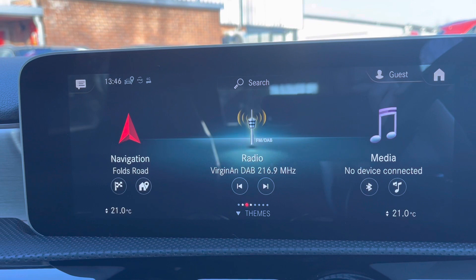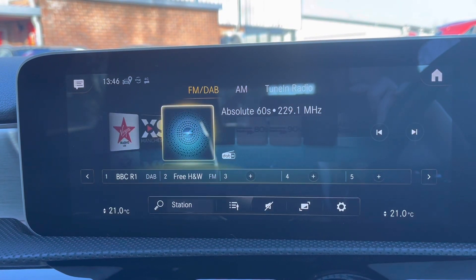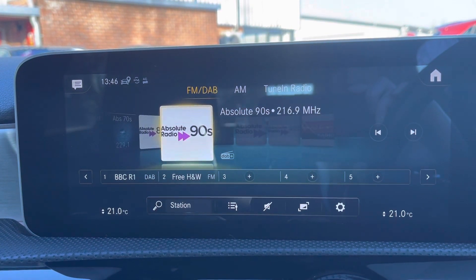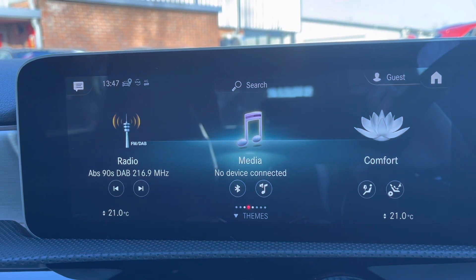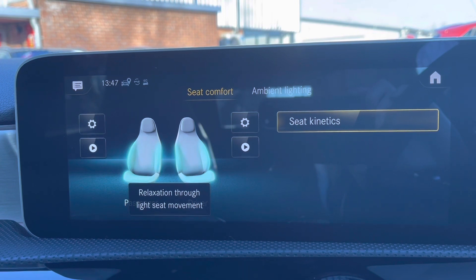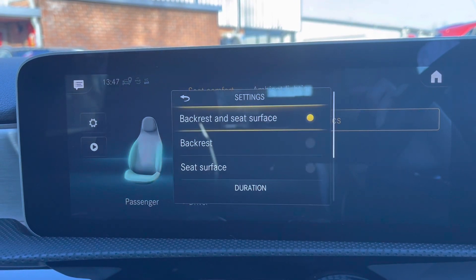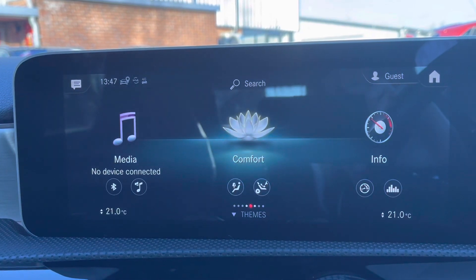Of course there are plenty of radio stations to choose from as it does work off your FM and your DAB signal. So you will never go unentertained on those longer journeys as you can listen to your own music as well. Just flicking through, you do have your comfort mode so you can alternate your ambient lighting throughout the vehicle. And of course your different settings on here including your seat surface and your back rest.